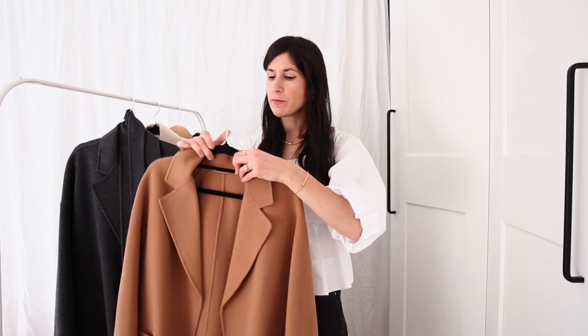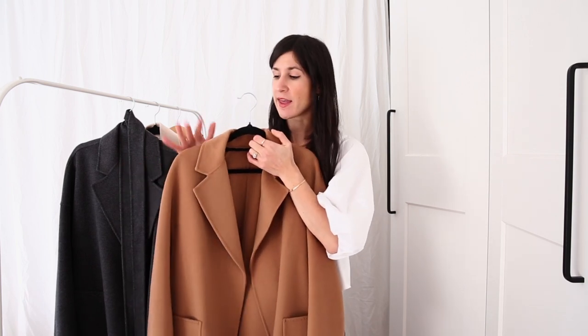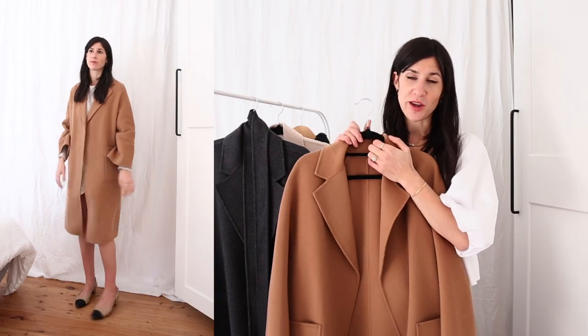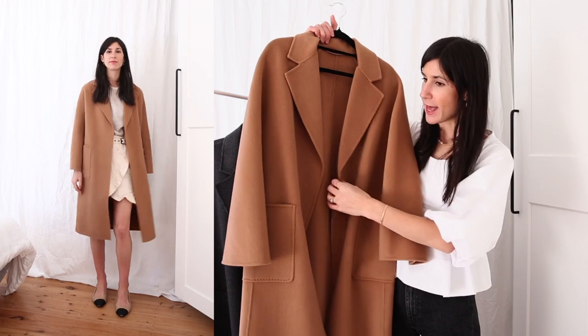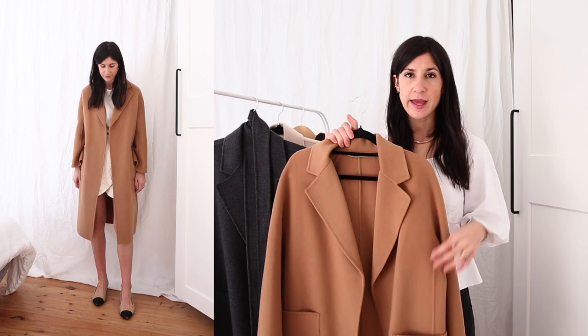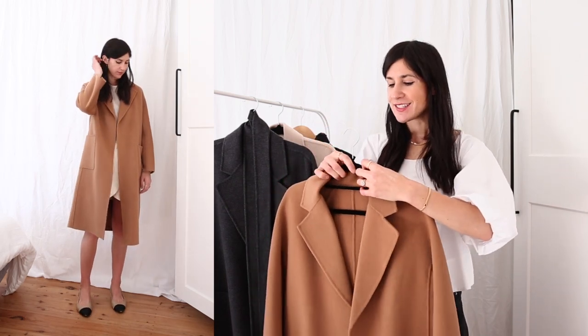I actually owned the first iteration of this coat, and there is a huge improvement between the first version and this one. This feels like a step above and you can really see that Nicola is putting a lot of work into ensuring her customers are getting the best quality. It does come with a matching belt, which I'm going to show you in the cutaways.